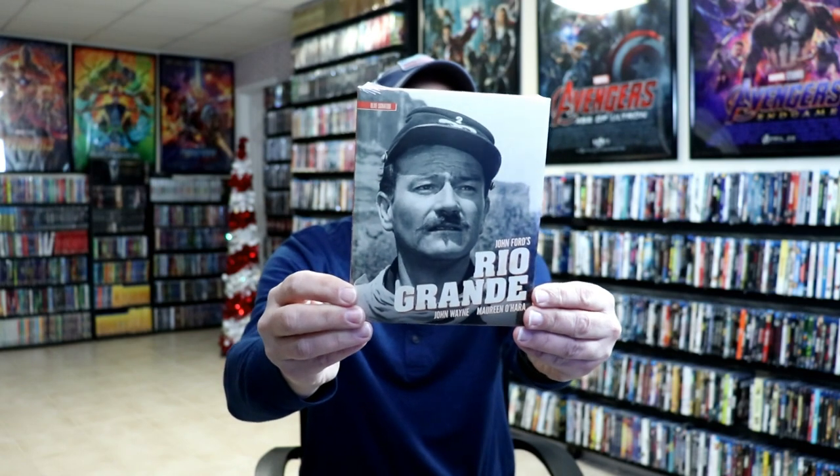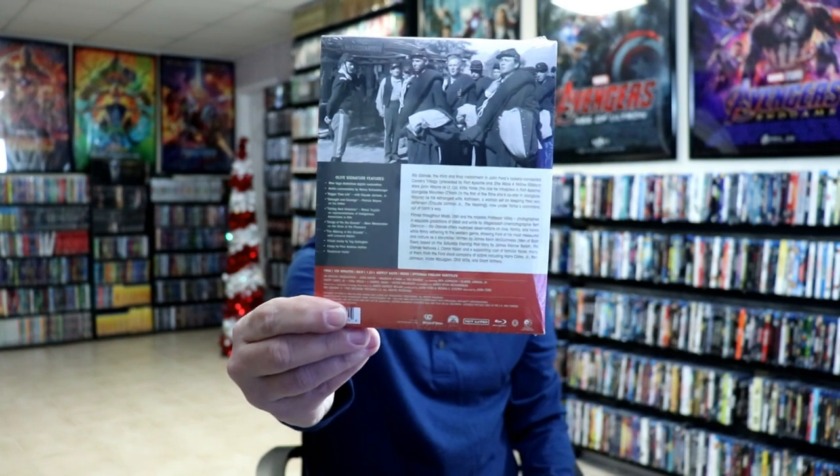Recently I noticed there was another new release with John Wayne and Maureen O'Hara. I picked this one up and noticed it was in the same similar packaging. When I noticed this, I decided I was going to go ahead and just pick up the whole line of films. Most of these are blind buys — I've never seen them before, even these two that I just showed.